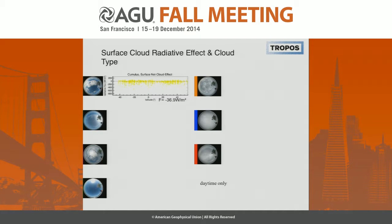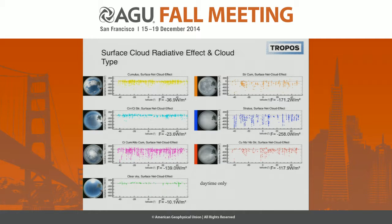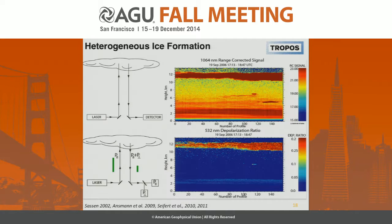With the sky imager and some algorithms we developed, we can separate these cloud effects into different cloud types. So we can say what kind of cooling, heating, or net effect we get for different cloud types over the Atlantic Ocean.